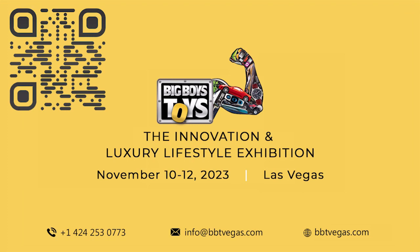For more such videos on innovative products, subscribe to our channel Big Boys Toys Global. Check the description for product information.